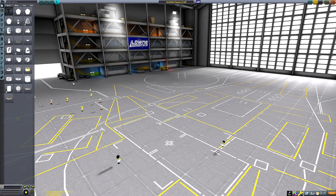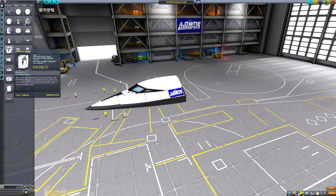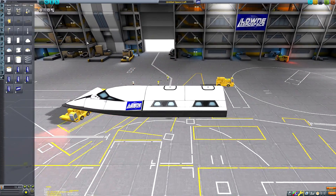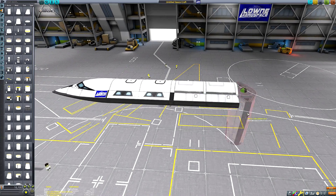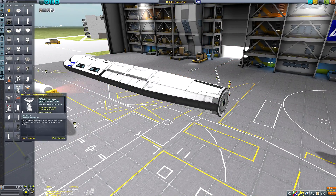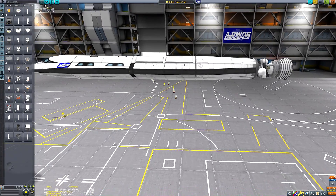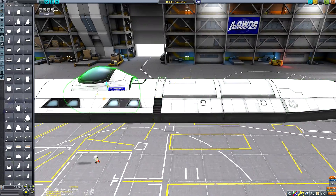Hello everyone and welcome back to another Kerbal Space Program video. In this video we're going to be building a tourism space plane. Not too long ago Virgin Galactic revealed the interior design of their Spaceship 2 tourist space plane and I was inspired, I was moved by this announcement.